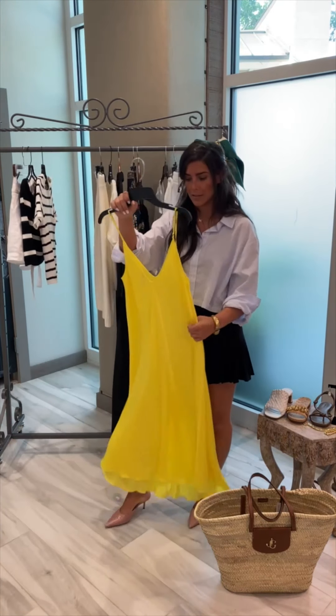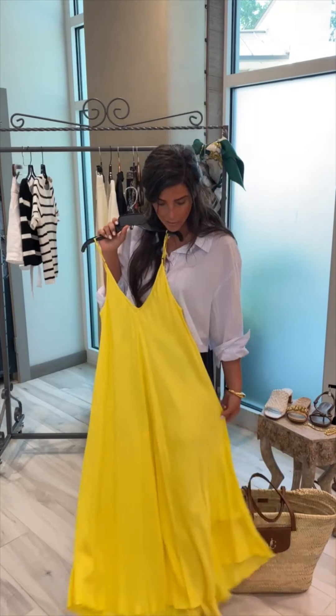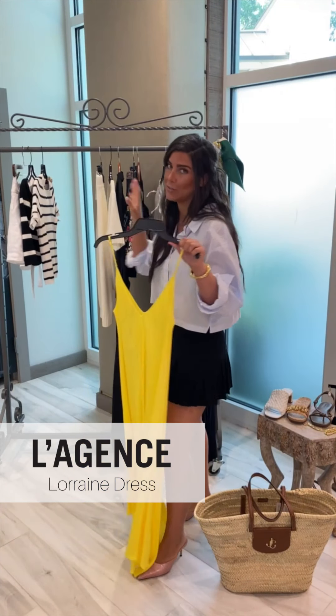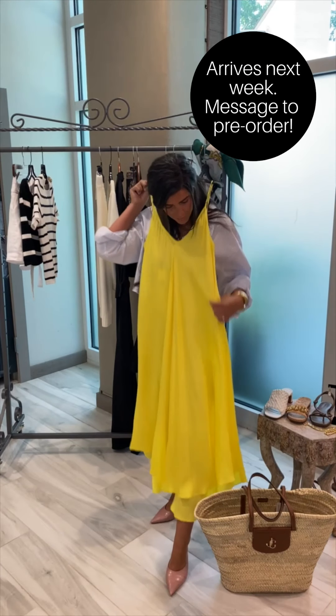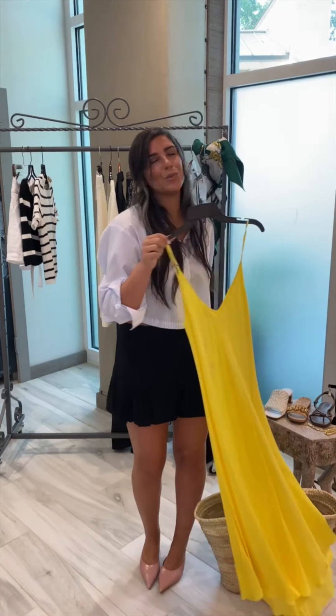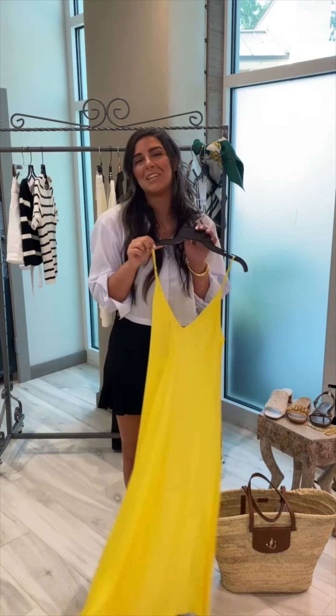Next, this Lajon silk dress. I'm pairing it back with my Hermes scarf — how cute is this? I just love this color. It's just going to be so much fun to wear all around and it's going to be great.